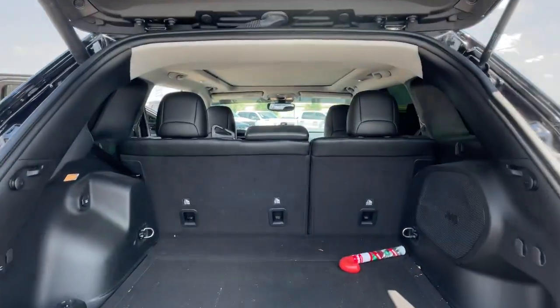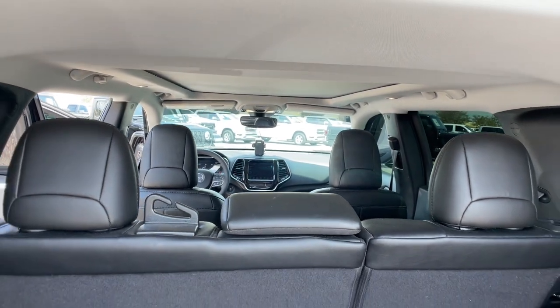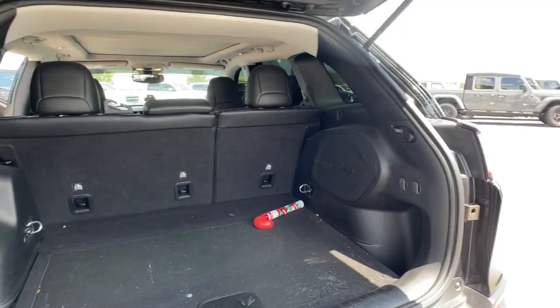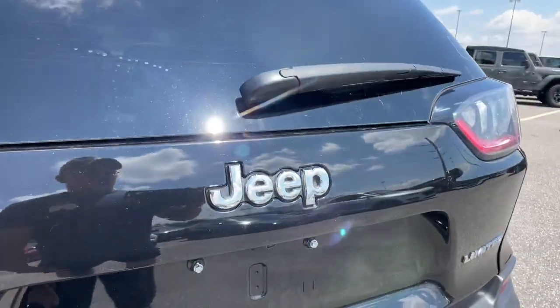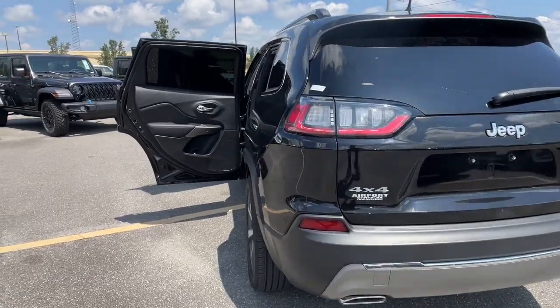These are just some of the great options this vehicle comes with: heated steering wheel, pre-collision system, lane departure warning, panoramic roof, sun moonroof, keyless entry, V6 cylinder engine, power liftgate, lane-keeping assist, and remote engine start.